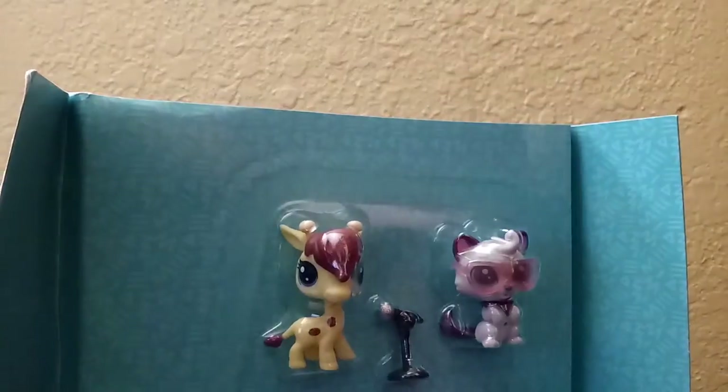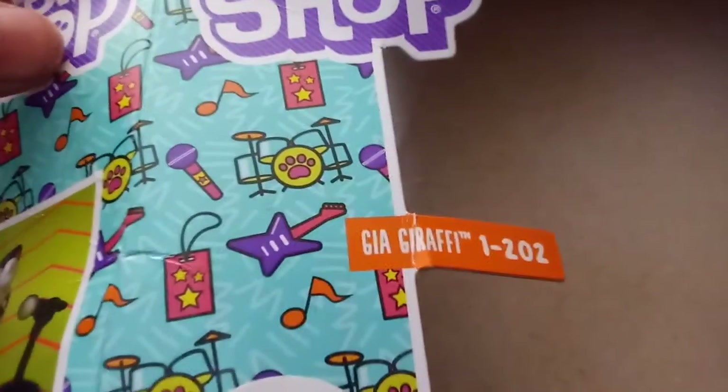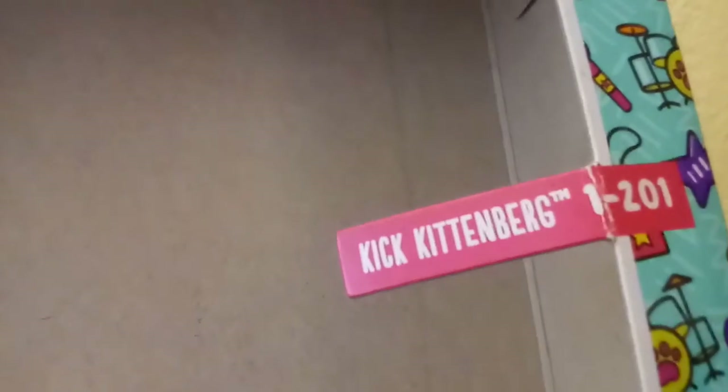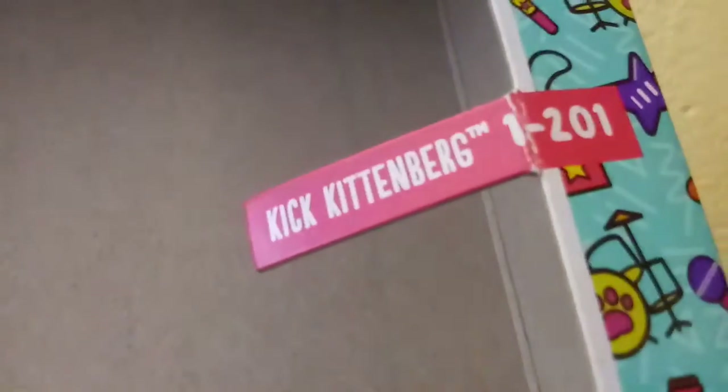I'll show you their names. The orange one is 'Gia Giraffe,' number 1202. And the cat one is 'Kitten Bridge,' number 1201. Now I'm gonna open these.